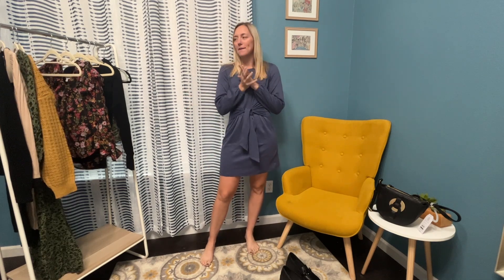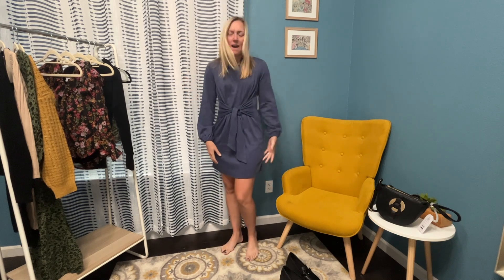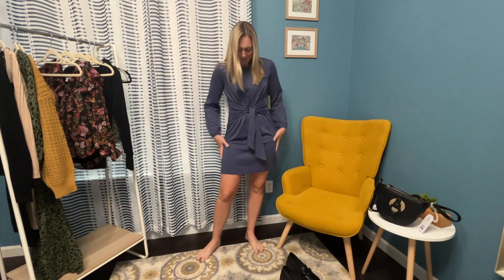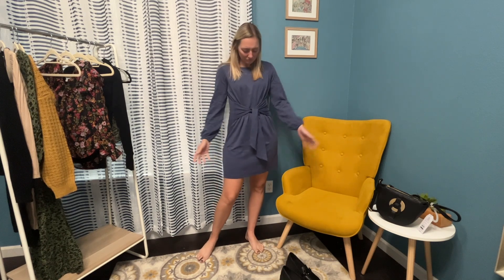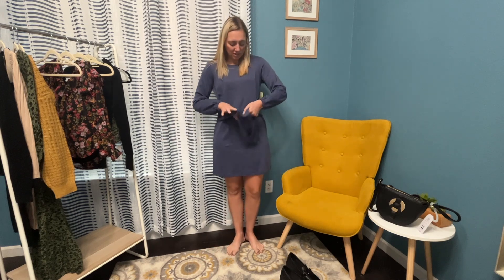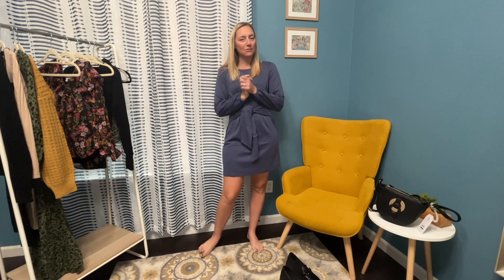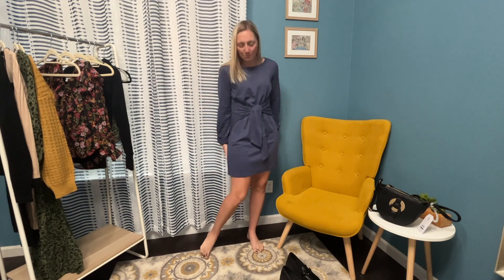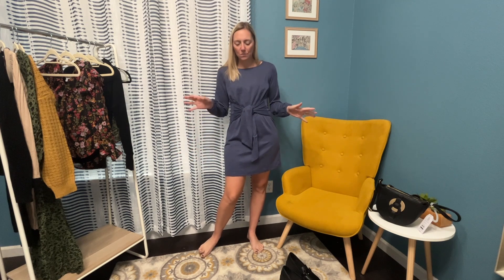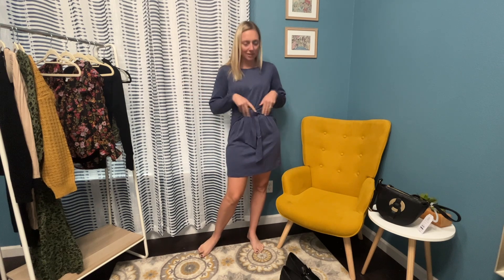I think this dress is my favorite out of the four I've tried on so far. It is so comfortable and I just love the color. It has elastic around the wrist and the bottom — it's not too form fitting. It has this little belt where you can cinch it to make it smaller or bigger, just tie it up around the waist. I love this dress. I think I'm going to see if it comes in other colors because it is so comfy and perfect — casual but super cute at the same time.